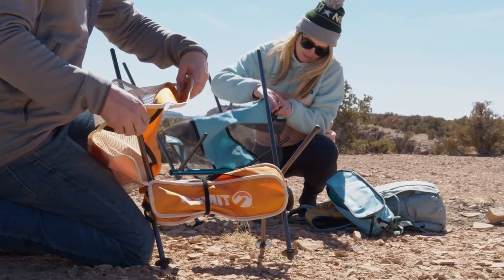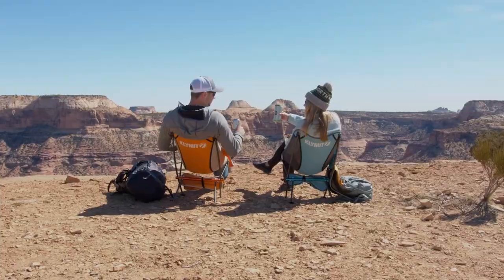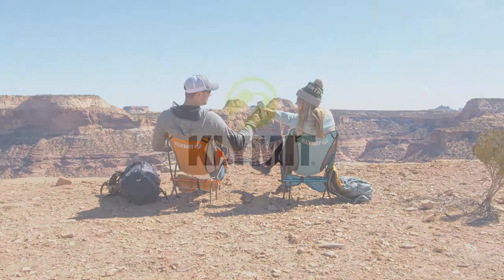Sit back and relax with a 13 and a half inch off-the-ground seat height, perfect for chilling with a friend after a hike, camping, and game day sidelines.